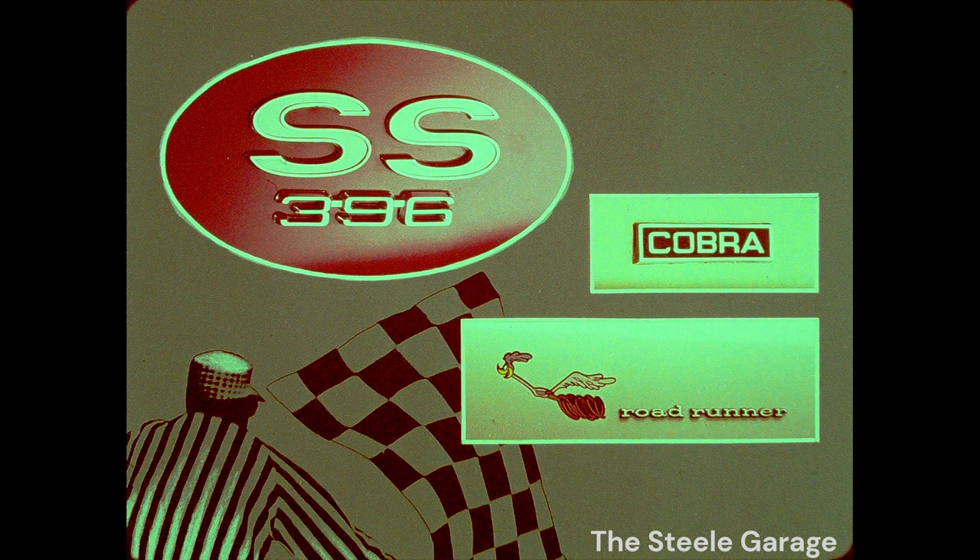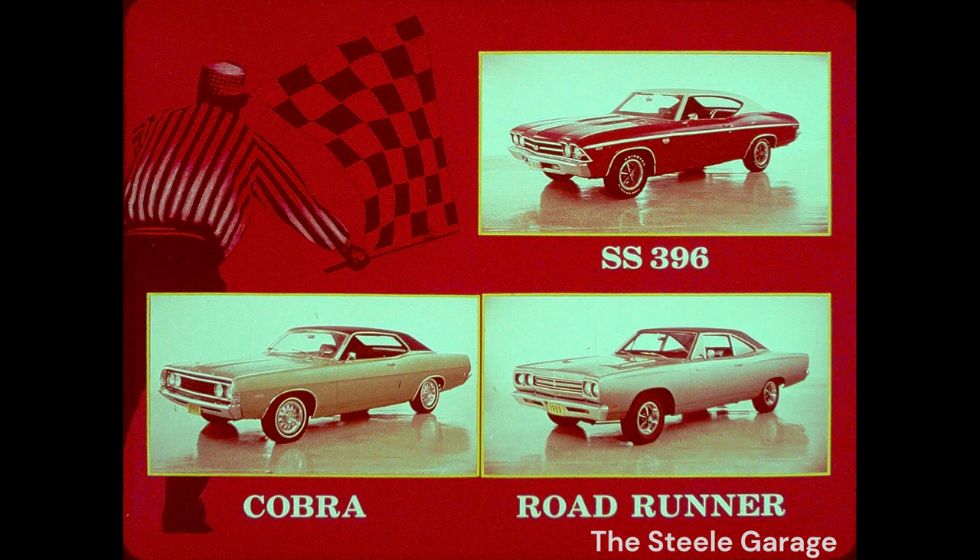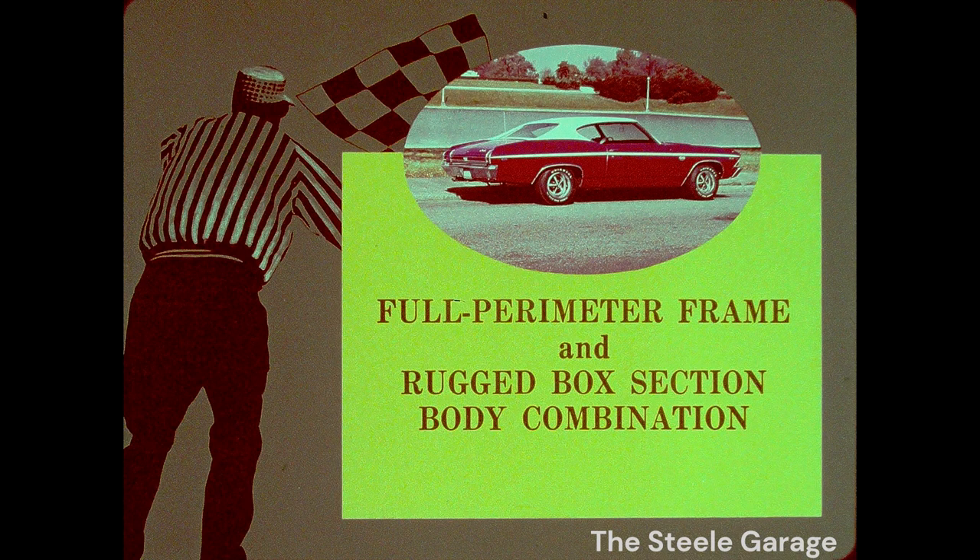In sport intermediates, the SS 396 emblem is it — the beginning and the end to performance-minded drivers. One reason: these high-performance machines undergo more stress and strain in a year than most cars get in a lifetime. It takes a strong foundation to stand the gaff. The SS 396 is the only one of the three with a full perimeter frame and rugged box-section body combination. The only plus for competition's compact-size unitized construction is it's cheaper to build.